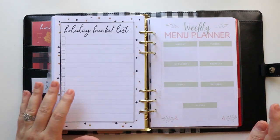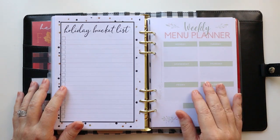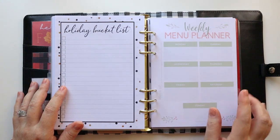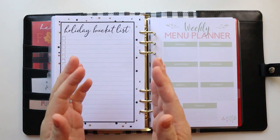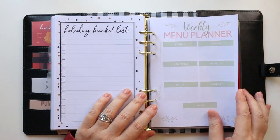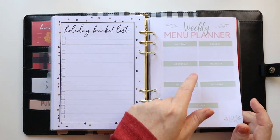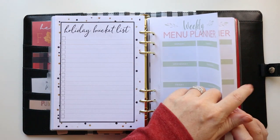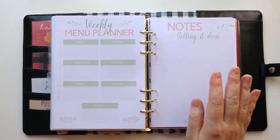This comes from Org Junkie — there's a ton of holiday planners on orgjunkie.com. This is a weekly menu planner, which I really like because we actually have guests for several weeks throughout December, not just Christmas week. Having a weekly menu planner for breakfast and lunches during those other weeks is also really important when you have guests. I actually have a few of those because I know I'm going to need them.